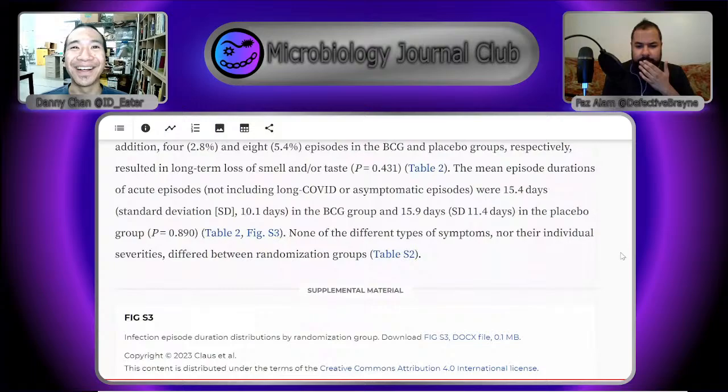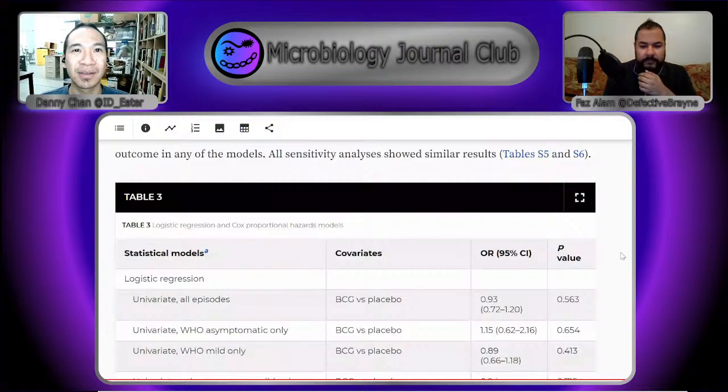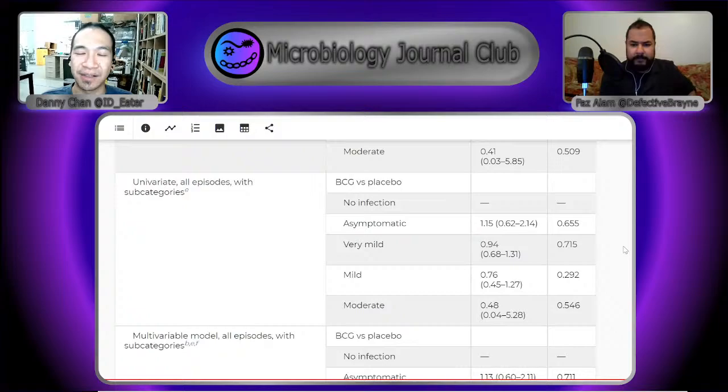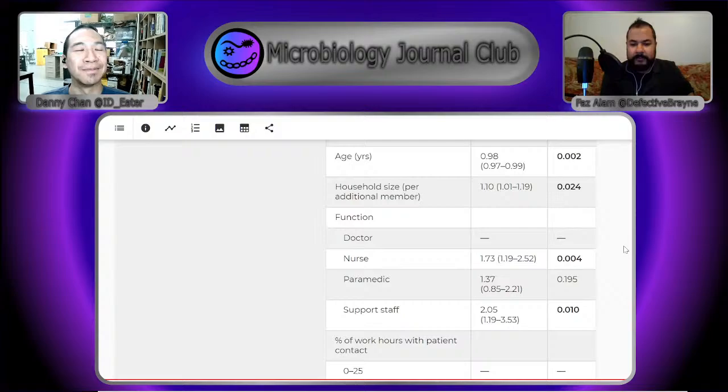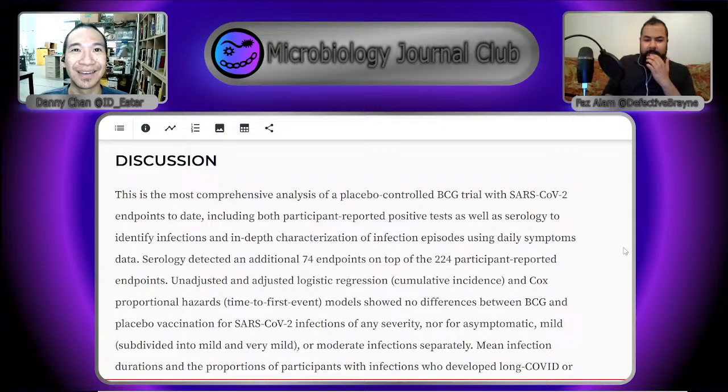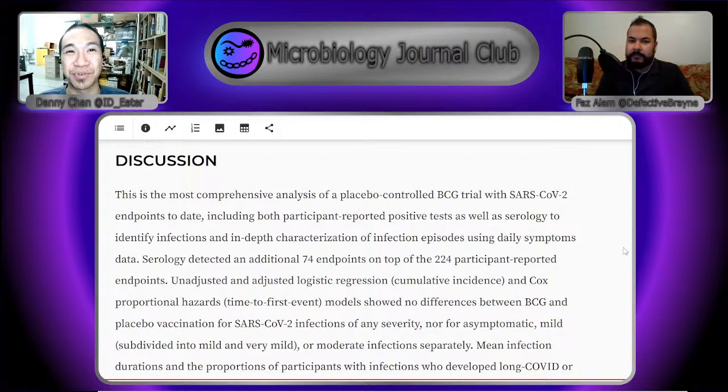They cite a Greek trial called ACTIVATE2, which does have a positive effect on COVID-19 cases, and in India they also saw an effect. So the data is pretty murky, but this is such a large, well-powered study compared to previous ones that it gives us the impression that maybe BCG doesn't work for SARS-CoV-2. The concept almost pitches a smear of Mycobacterium bovis as a miracle cure for everything, and if there is something there, it's too subtle to be useful in a clinical context.